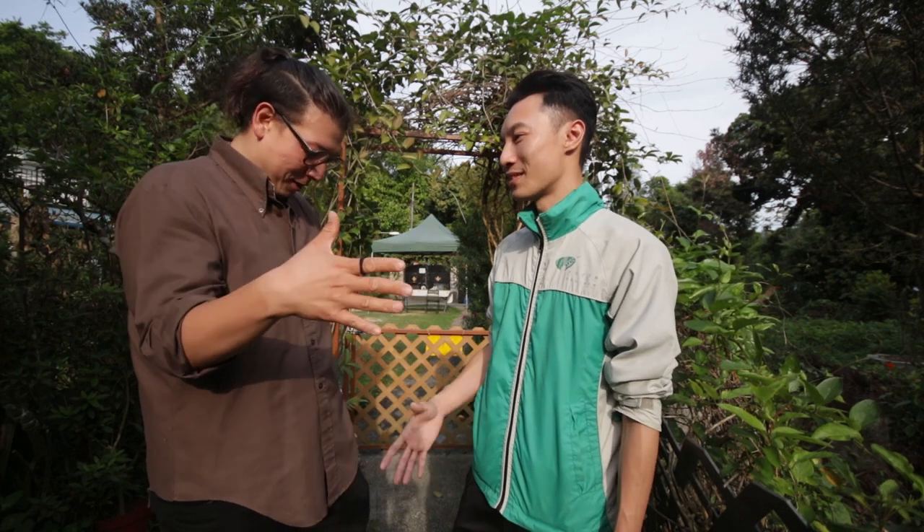So there you go, everyone. Thank you so much for watching, and a big thank you to Gary for taking us around. Appreciate it. Take care, everyone. Happy growing. We'll see you next time. Bye-bye.